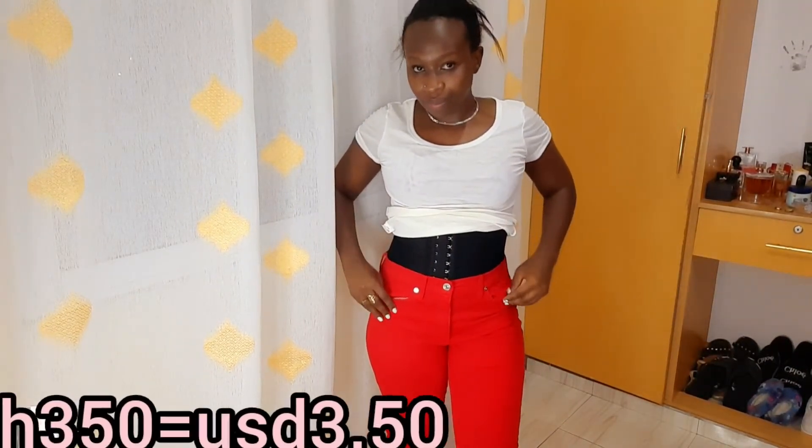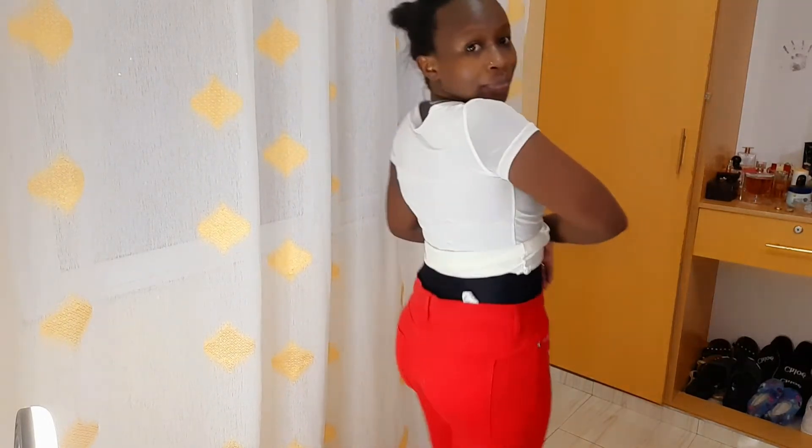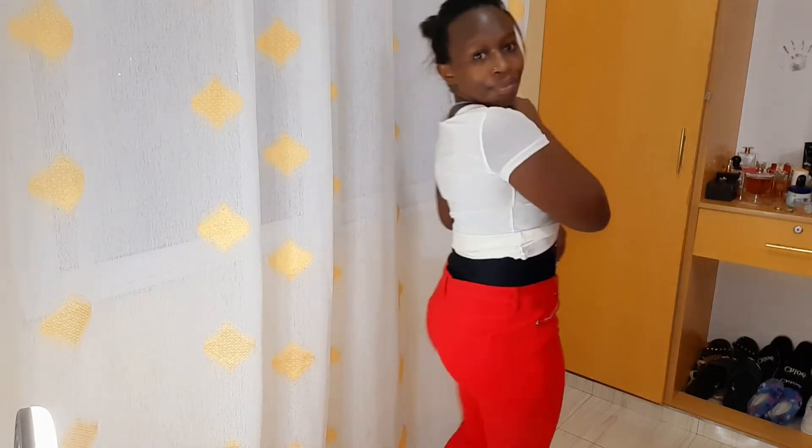This red trouser — I got it at 350 Kenyan shillings and it was a perfect fit. The waist is a little bit bigger, but I think it's because I have a waist trainer on. If I wear it with a waist trainer I'll have to use a belt, but without the waist trainer it'll fit perfectly. What do you guys think?